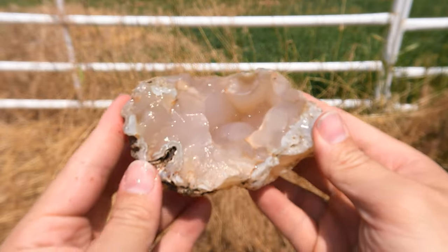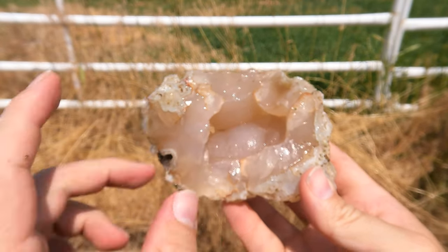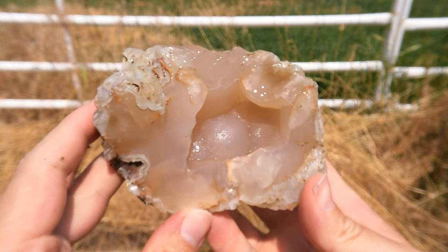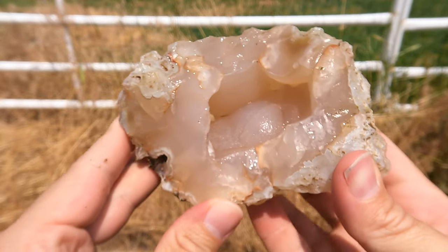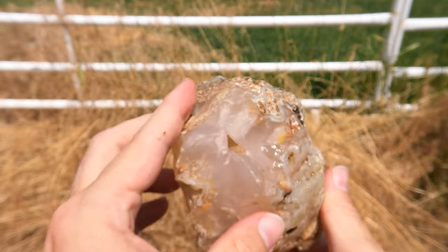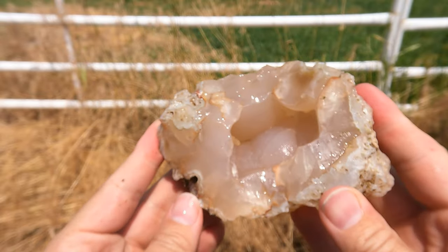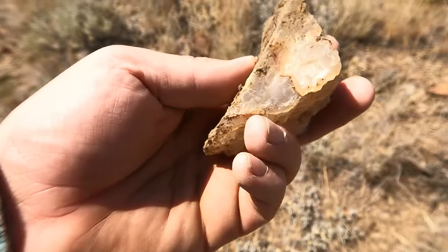Here's this one all washed off. I don't know if you can tell, but it's glistening in the middle because those are actually little crystals of quartz all over it — just tiny little crystals and they look really cool in the sunlight. And it's got a hole that goes all the way through.